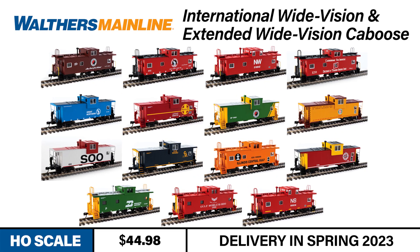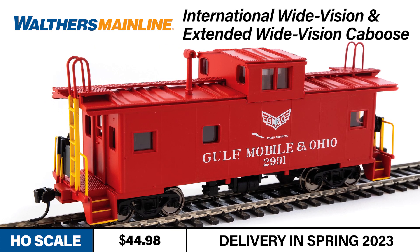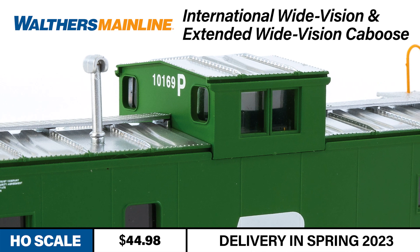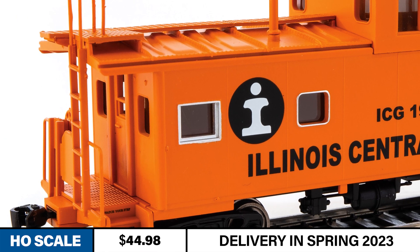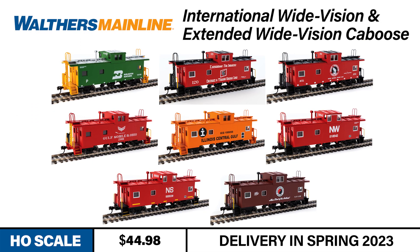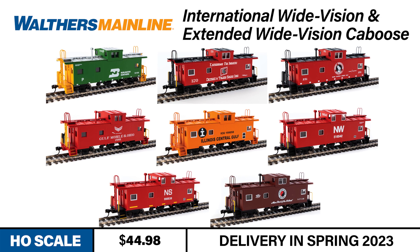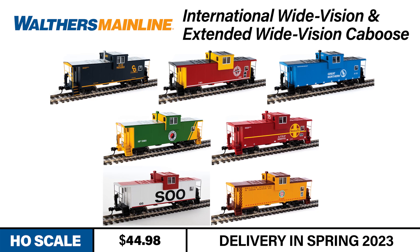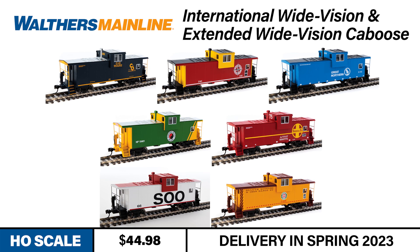Protect your HO-scale freight trains with cabooses modeling International Car Company prototypes. We're offering two different Walthers Mainline models of differing designs. The first is a wide-vision caboose introduced in the early 1960s, so crews could see over the larger freight cars introduced to service at the time, featuring a full-width cupola ending at the edge of the car roof. The second is an extended wide-vision caboose, which combines features of the traditional cupola and the bay window. Each is modeled with the appropriate style roof — Stan Ray or X-panel — and with or without roof walks and end ladders appropriate to the prototype. Both versions arrive this spring. The wide-vision caboose is offered in Burlington Northern, Detroit and Toledo Shortline, GM&O, Illinois Central Gulf, Norfolk & Western, Norfolk Southern, and Northern Pacific. The extended wide-vision caboose is available in C&O, DT&I, Great Northern, Northern Pacific, Santa Fe, Sioux Line, and a Masabi unit that would be an excellent addition to consists featuring the earlier announced SD9s and taconite ore cars.